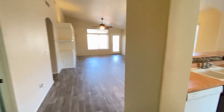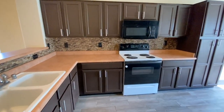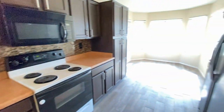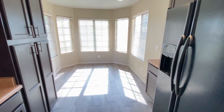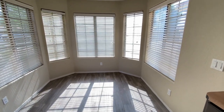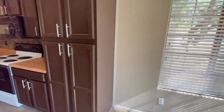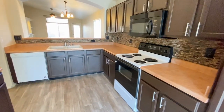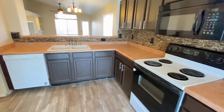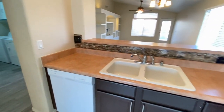Here we are in the entryway. We're going to go to the right and straight into the kitchen. We'll see the side-by-side refrigerator-freezer, the breakfast nook, plenty of natural light, great mini-blinds, great flooring, plenty of cabinet space, stove, oven, microwave, dual sinks, dishwasher. Very clean.